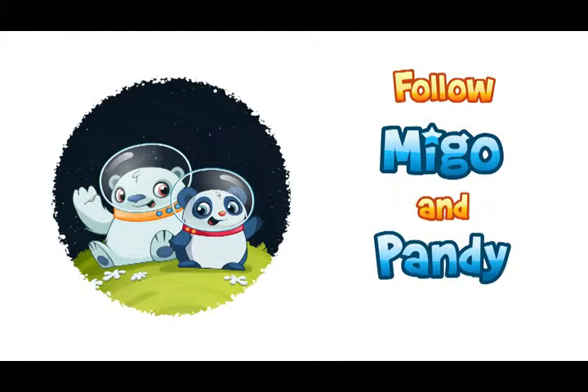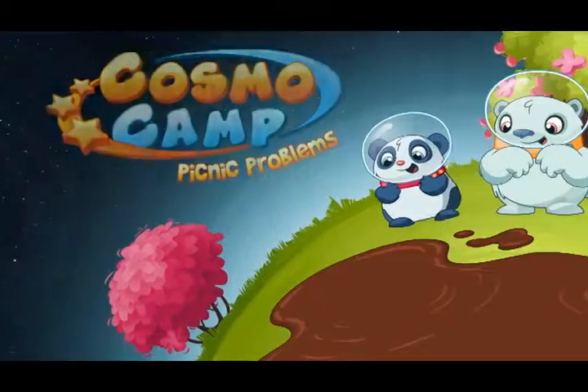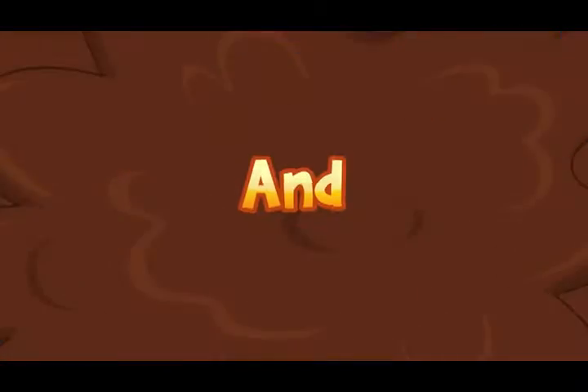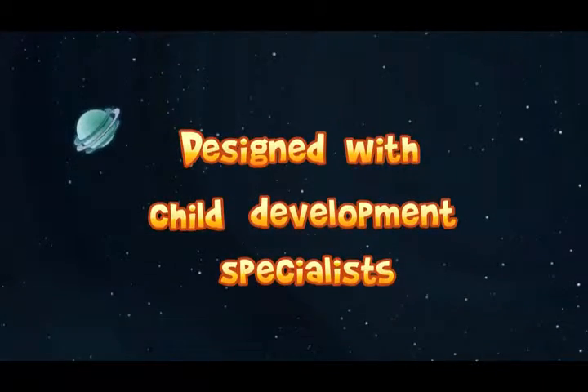Follow Mego and Pandy as they hop from planet to planet to meet new friends. CosmoCamp's first pair of applications includes an interactive adventure book and a wonderful coloring book, both designed with child development specialists.